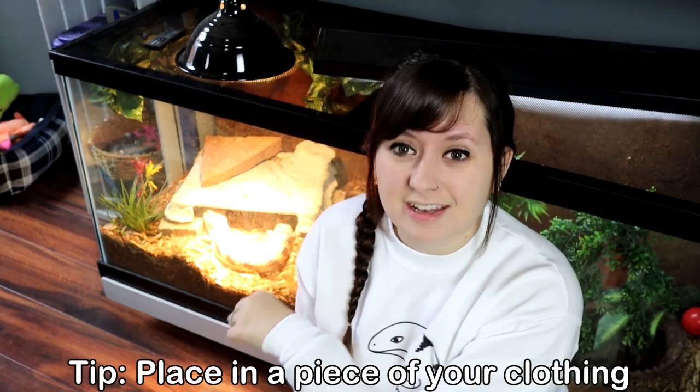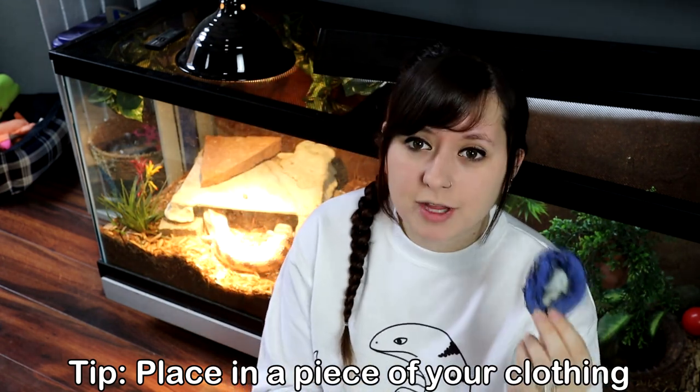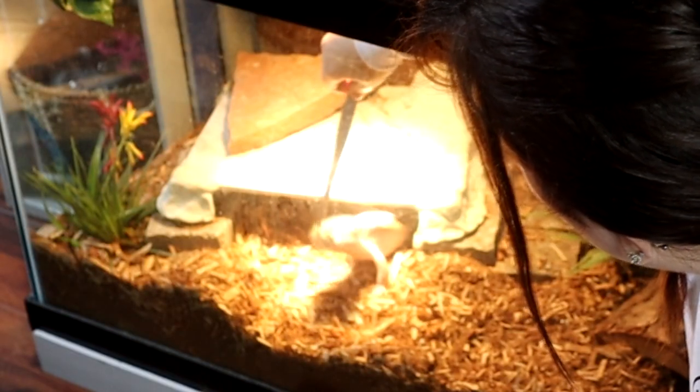Another thing you could leave in the cage for enrichment — and this sounds really weird — is a worn sock. I did this a lot in the beginning, and if you have a new skink and you're trying to get it used to you, this is a huge help. I take a sock I've worn, roll it up, and just throw it into the enclosure. As you walk around, your feet pick up smells from your house, from putting your shoe on and off — it's all scent. I like socks because they're small.